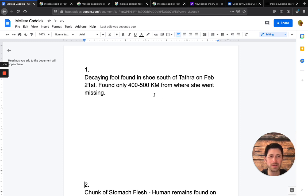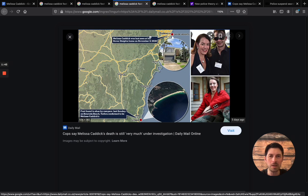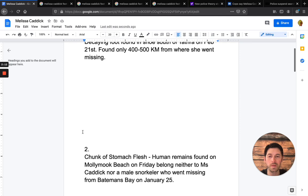It was between 400 and 500 kilometers from where she went missing. If you remember where her Dover Heights home is on the map, just down here off the water, some campers actually found the foot in the shoe. But no other body parts or remains of Melissa Caddick have been found.